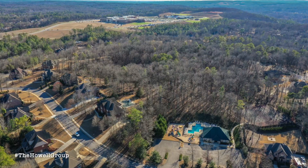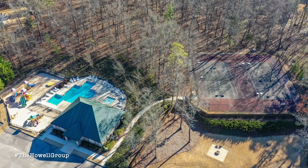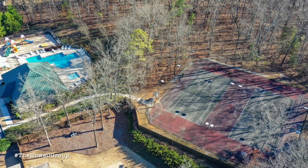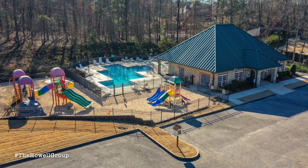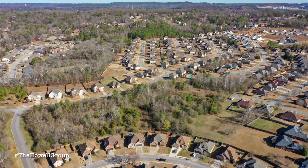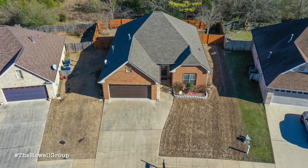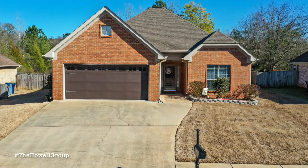This home is zoned for the Alabaster school system. You have Veterans Park nearby along with plenty of shopping — a Publix grocery store and a Walmart. You're also very close to historic downtown Helena with plenty of shopping and dining, and a brand new bed and breakfast.